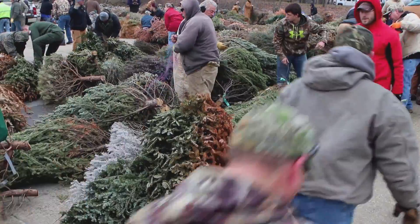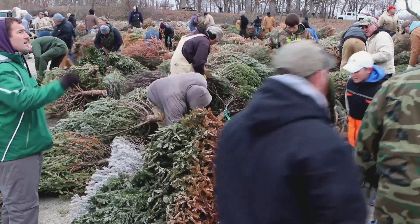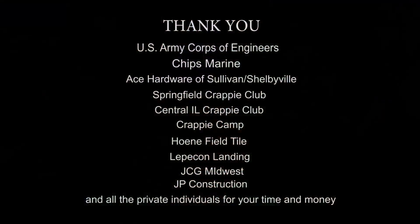We had 180 volunteers today, and without all that help we'd have been out here two, three, maybe five days working on this project. Instead we got it done in about three hours.